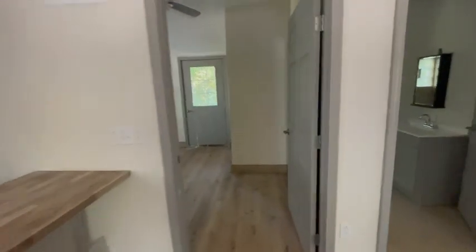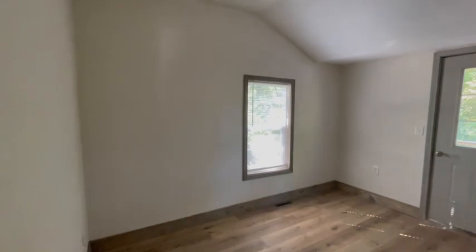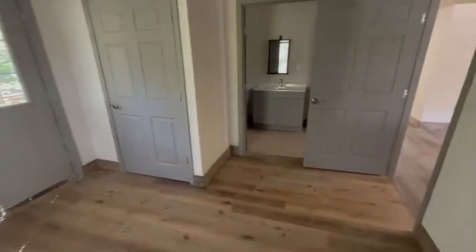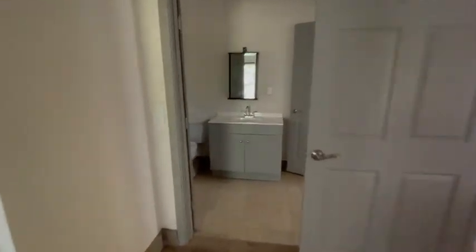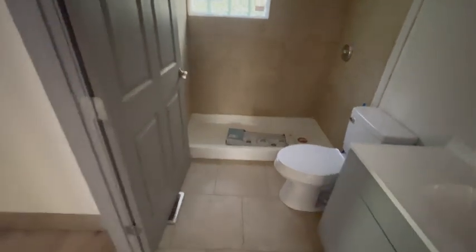Here we've got a bedroom, and that walks out to the back deck area. This goes into the bathroom — we've got our shower.